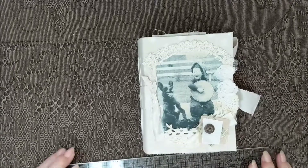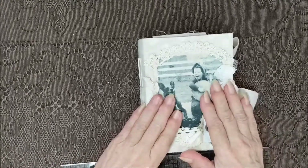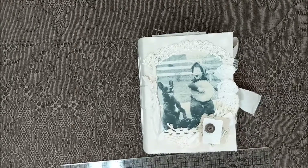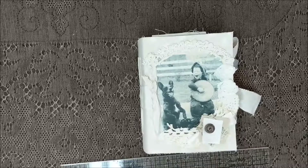Hi everybody! I've got a cute little doggie journal. Y'all know how I love dogs. I have several of them and I have one that's pestering me at the moment — not mentioning any names. Cooper.